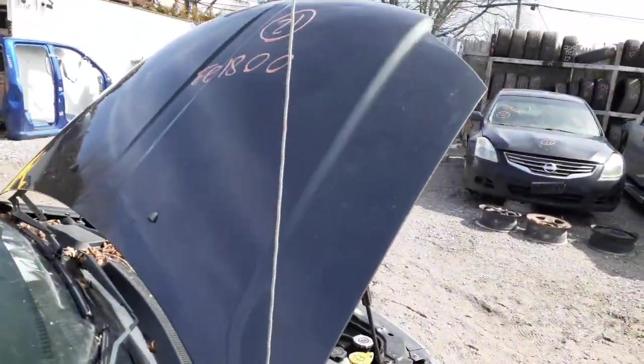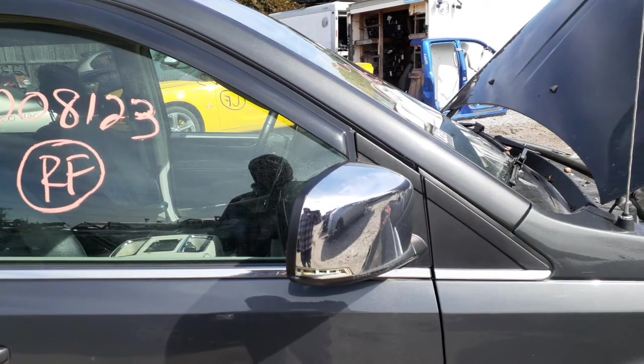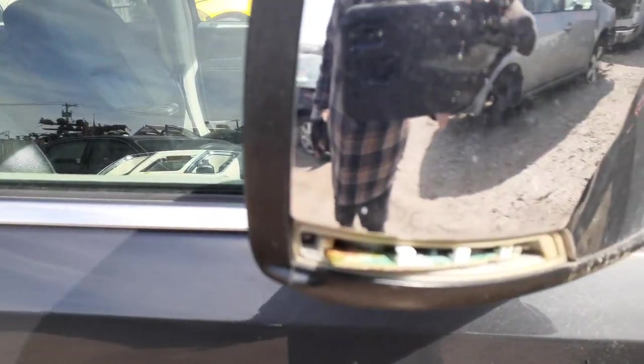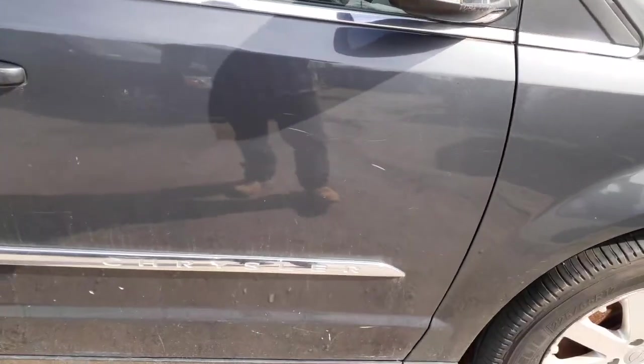Okay, windshield's no good, you got a good hood. It's clean, no damage, no nothing. Mirrors are power-heated, blind alert. It's just missing the cover. I don't know if the directional signal is any good. It's got a little mark right there, so nothing about that.